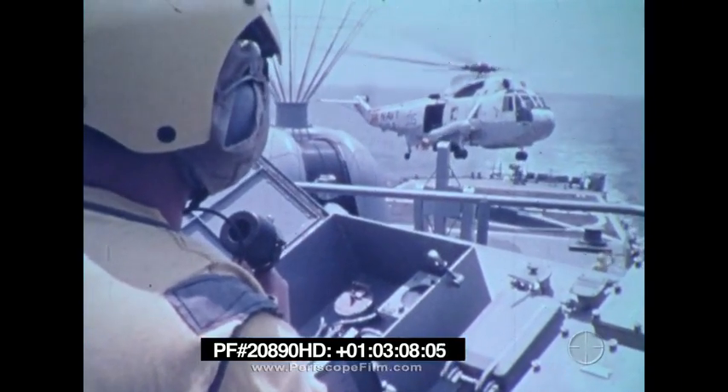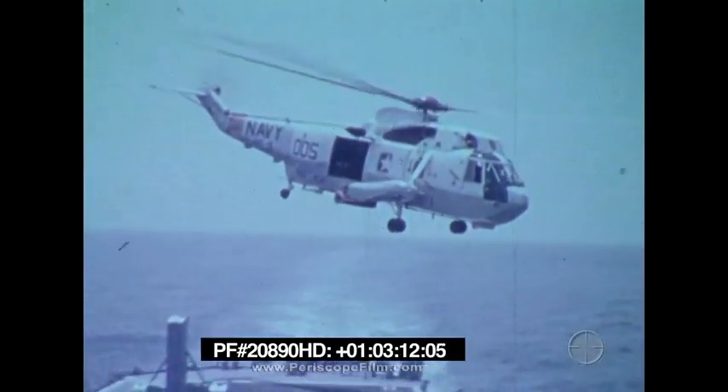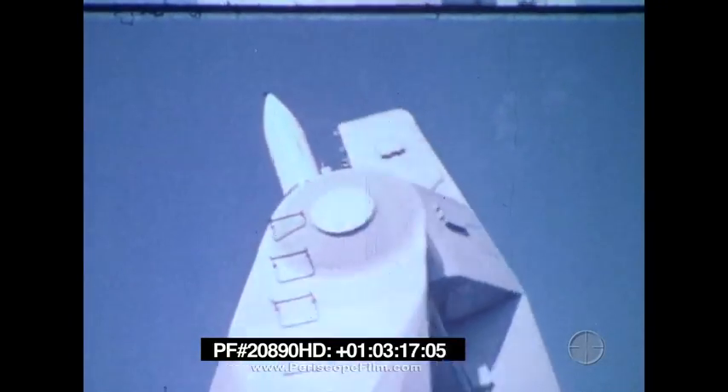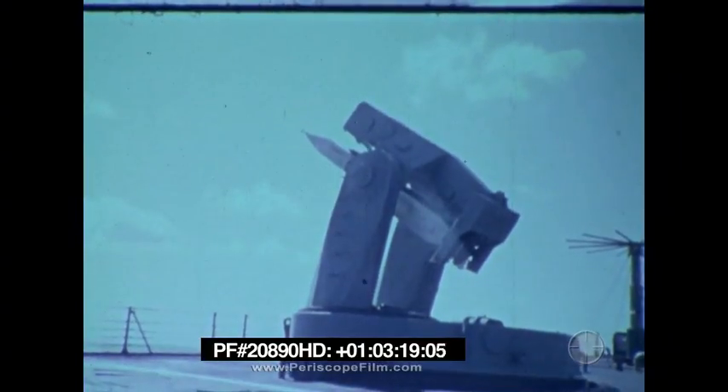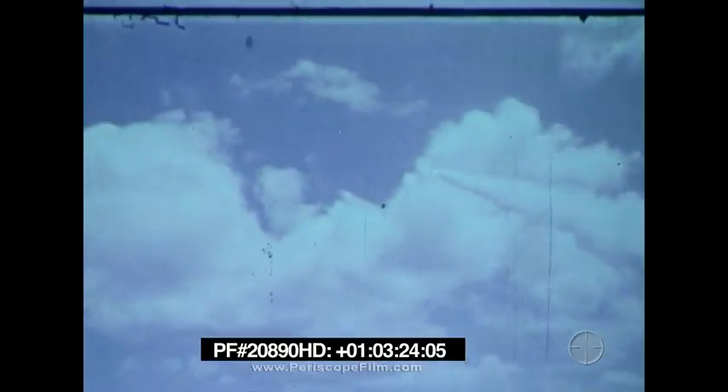Surface ships have great endurance. They may carry a large number and variety of sensors and weapons, including aircraft, so they can also complete missions other than ASW — AAW for example — and they are well equipped for command and control.